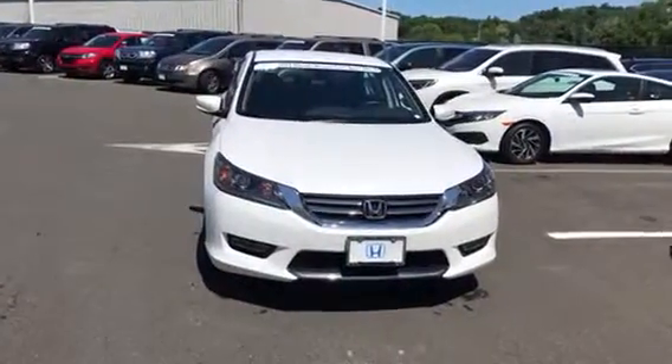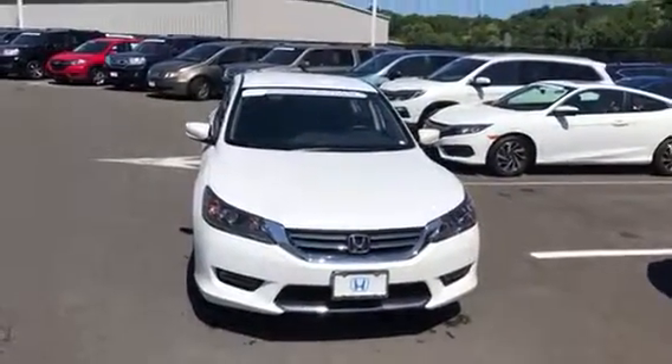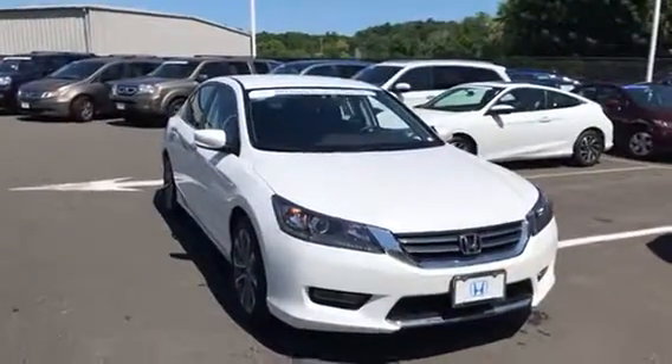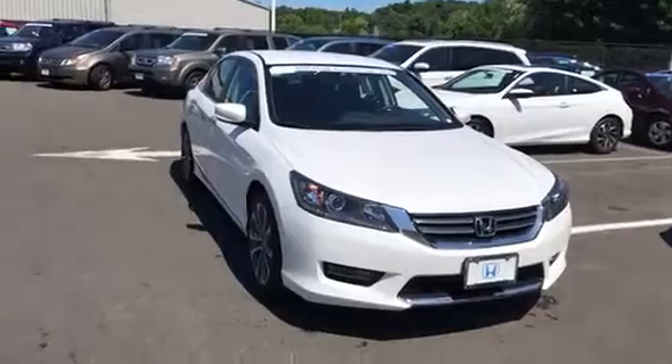This is John Landry Honda Danbury. I want to send you a video on this gorgeous 2015 Honda Quartz Sport with only 24,000 miles. It's also certified with a certified warranty.